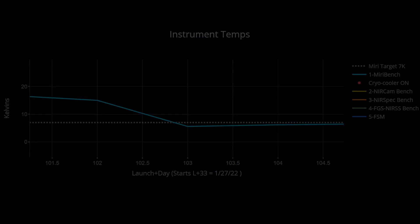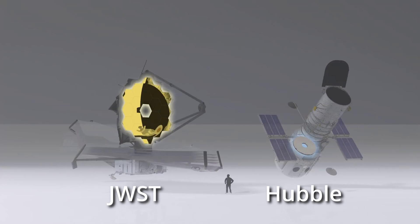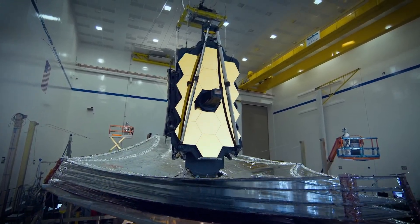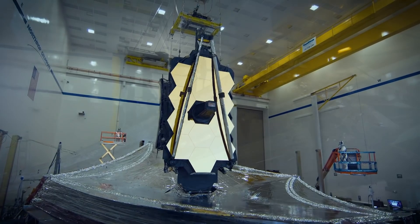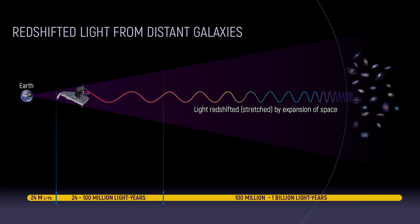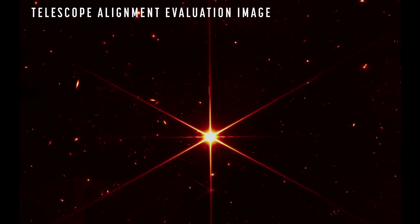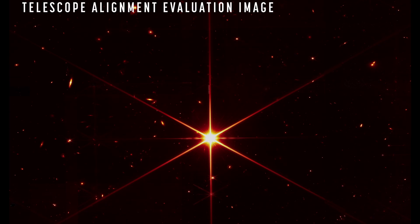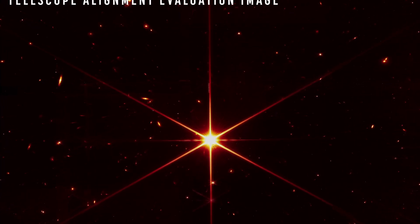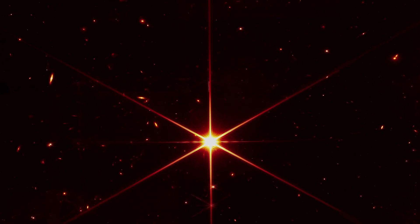A quick refresher: the James Webb Space Telescope is the largest observatory mankind has ever put into space. Not only that, it is also the most powerful infrared telescope, which makes sense since Webb wants to look at the origins of the universe among other things, and that old light has redshifted into the infrared spectrum due to the universe expanding. I have more details on that in a previous video I made when JWST released its first stunning image.